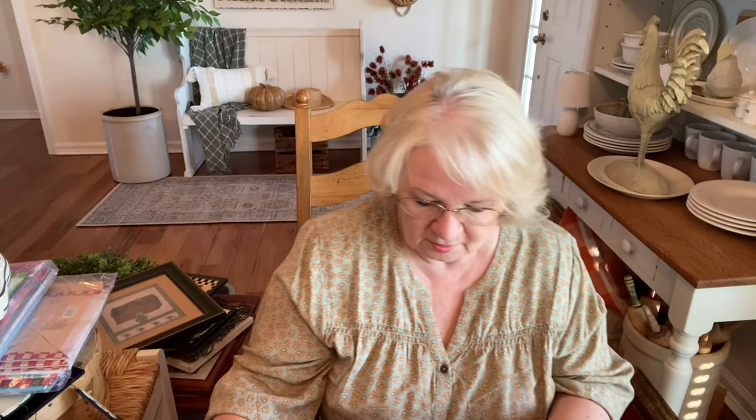We're waiting for them to order that blower motor for our unit, and they'll come put it in as soon as they get it. I'm here to share my Goodwill haul, and I actually have a couple of items from a yard sale or two that I came upon while we were out and about — not anything big, just an item or two. I have a lot to show you so I'm going to try to go through this as quickly as I can.